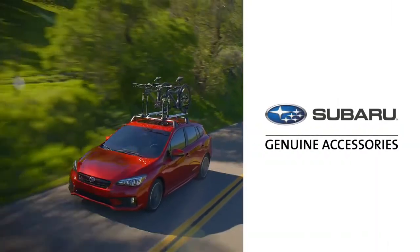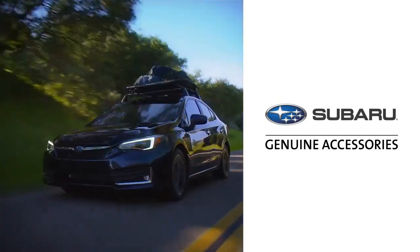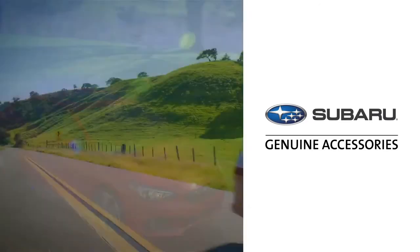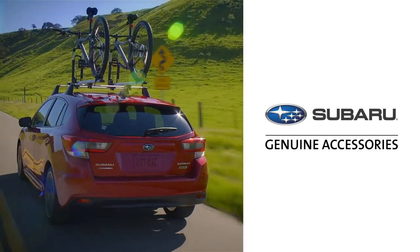Thank you for coming along to see just some of the many genuine Subaru accessories available to personalize your Subaru Impreza. From accessories that help add extra protection and increase your comfort level, to lifestyle accessories by Thule, designed to carry your gear for all the miles ahead.